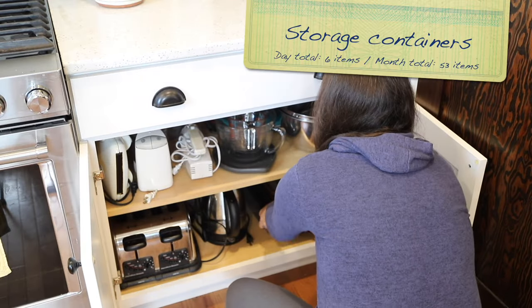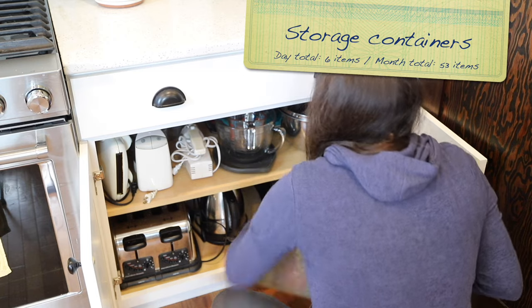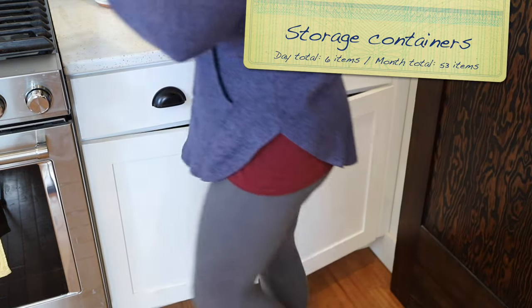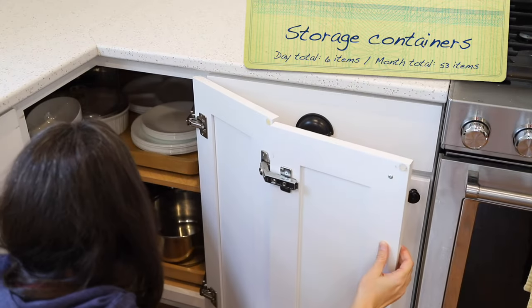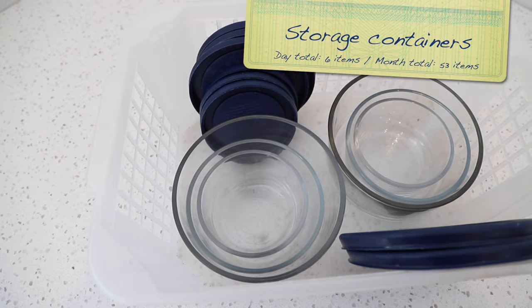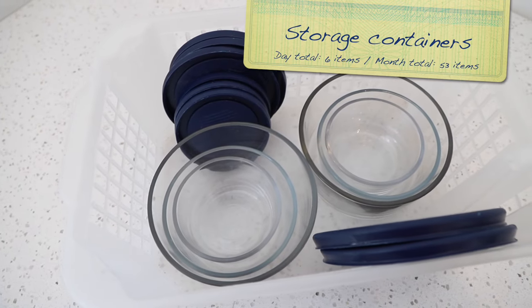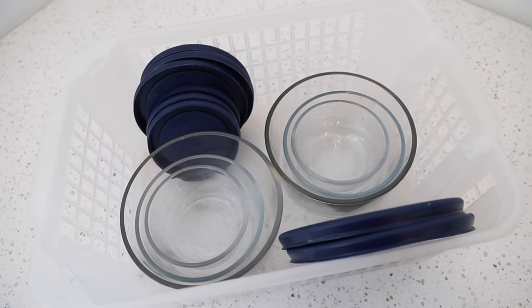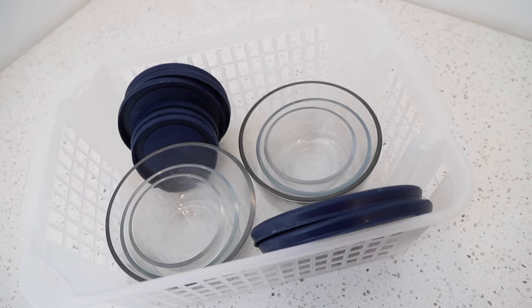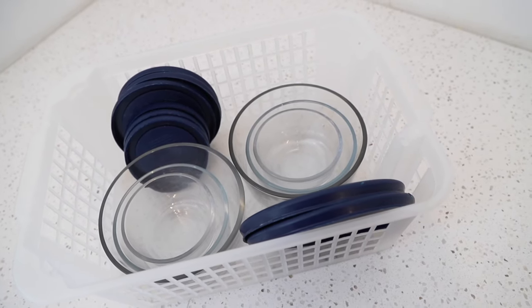We are going back to the kitchen for day five and looking through the storage containers. You'll be on the hunt for any pieces missing a lid, with deep scratches, or those empty product containers you've been saving — butter containers, sour cream containers. There's a good chance you have more containers than you need, so choose six pieces to say goodbye to.